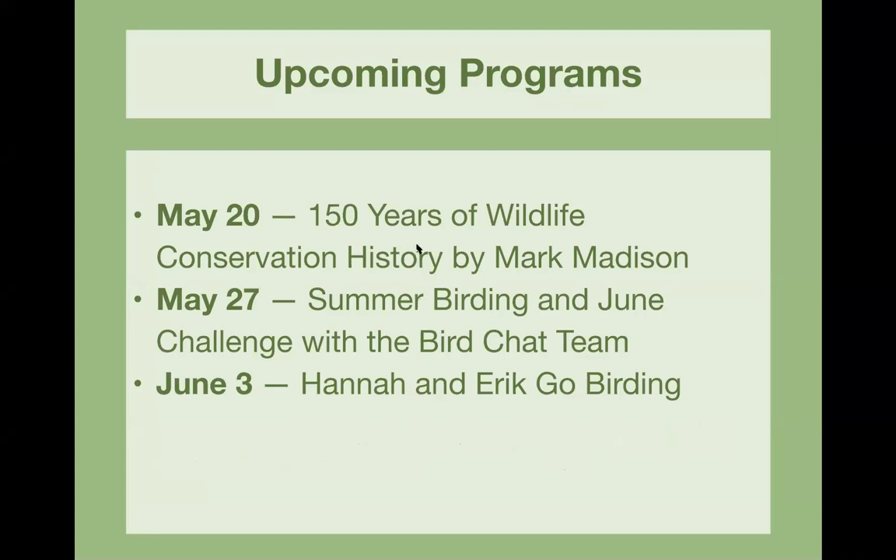Next week it's Orange Audubon's regular monthly program, which is going to be 150 years of wildlife conservation history by Dr. Mark Madison. He's the historian at the Museum for the U.S. Fish and Wildlife Service, located in Sheppardsville, West Virginia. He's been in that position for 40 years. Just go to our YouTube channel, Orange Audubon Society, and it'll pop up at seven o'clock.